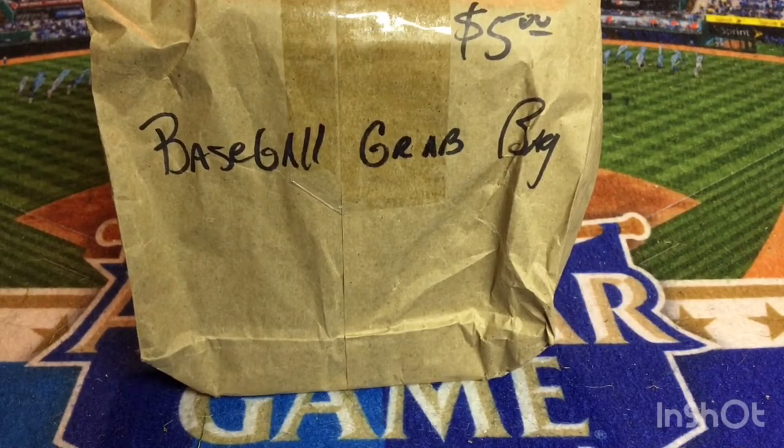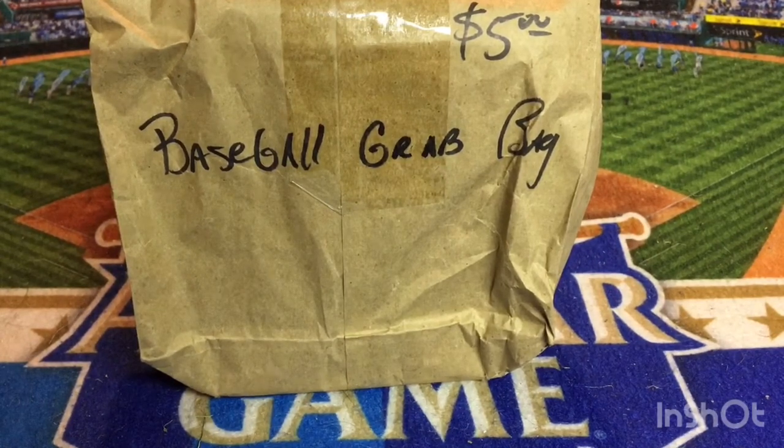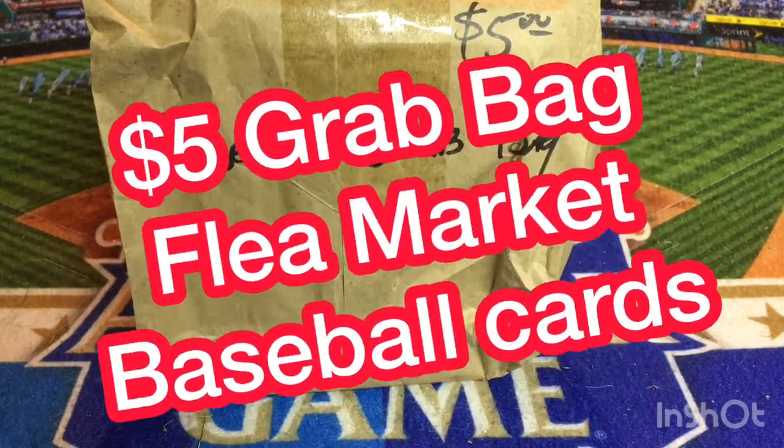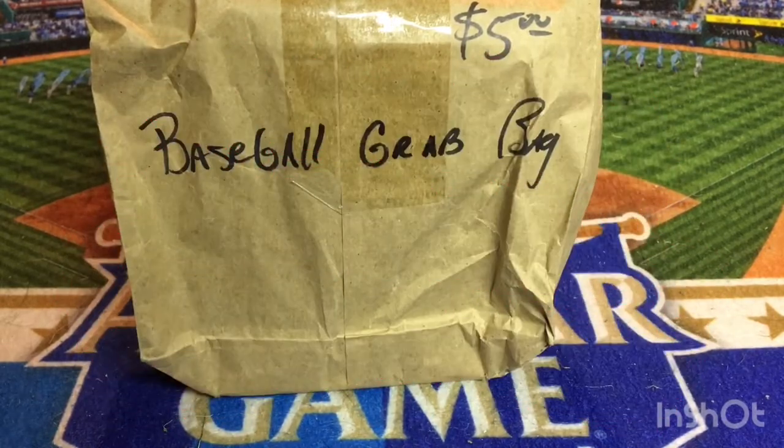Welcome back to my channel, guys. Back by popular demand, it is my $5 flea market grab bag of cards. A few weeks ago, maybe about a month ago, I posted a video of grabbing some $5 grab bags at the flea market that I sometimes stop in at.